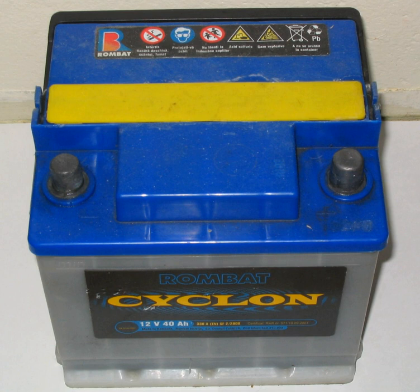Most of the world's lead-acid batteries are automobile starting, lighting and ignition batteries, with an estimated 320 million units shipped in 1999. In 1992, about 3 million tons of lead were used in the manufacture of batteries. Wet cell stand-by batteries designed for deep discharge are commonly used in large backup power supplies for telephone and computer centers, grid energy storage, and off-grid household electric power systems. Lead-acid batteries are used in emergency lighting and to power sump pumps in case of power failure.